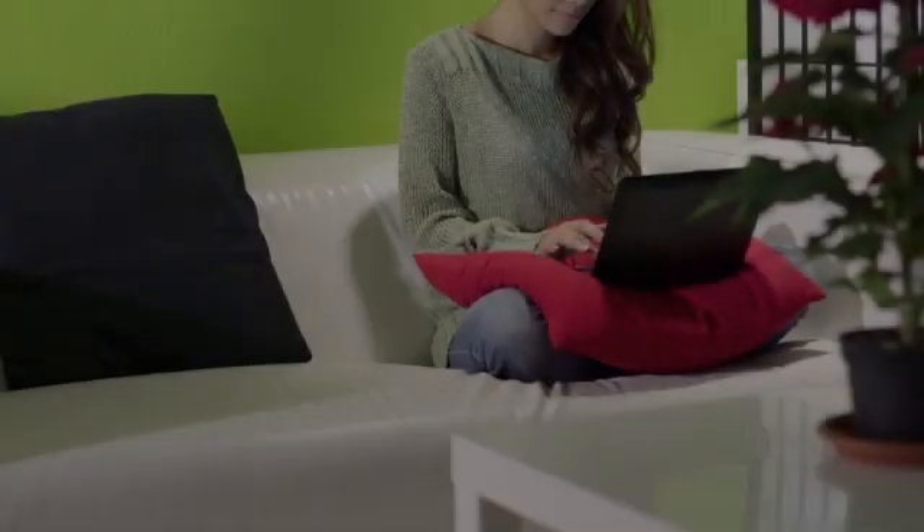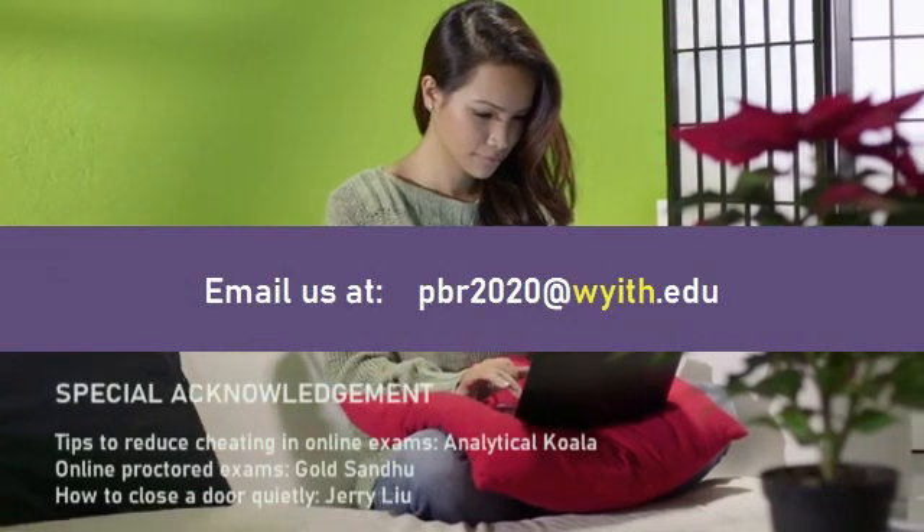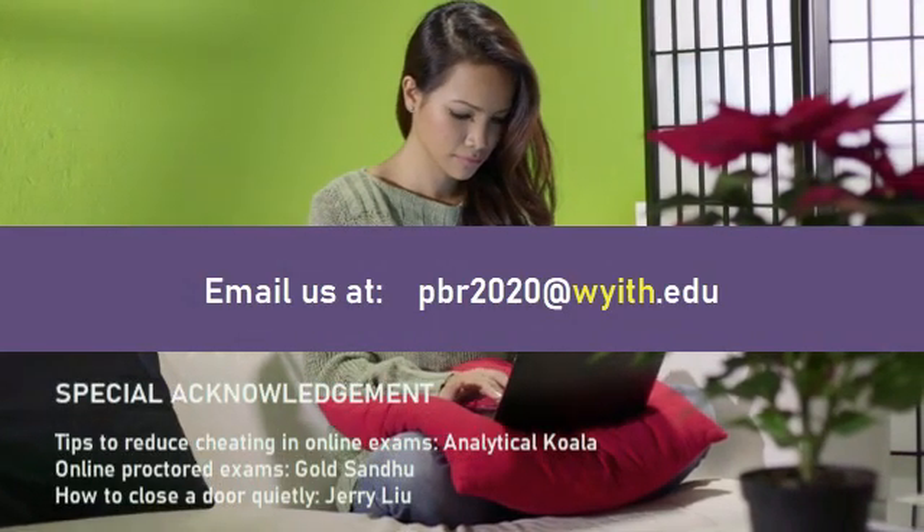So there you go. If you have further questions, you may click on the link provided or you may contact the secretary. Thank you.